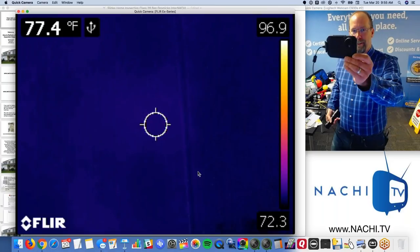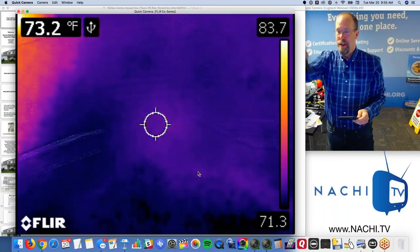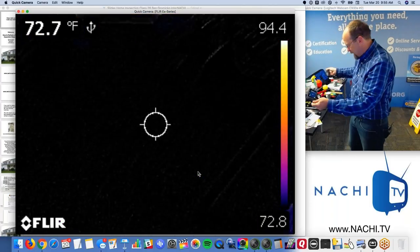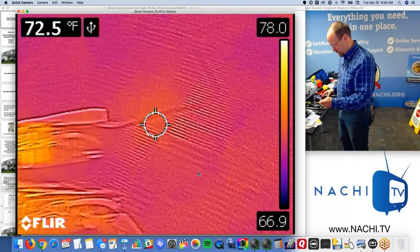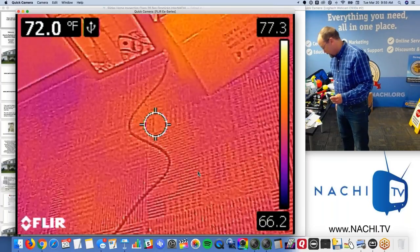This is not mentioned in the standards of practice. Both the flashlight and the infrared camera actually exceed the standards of practice.